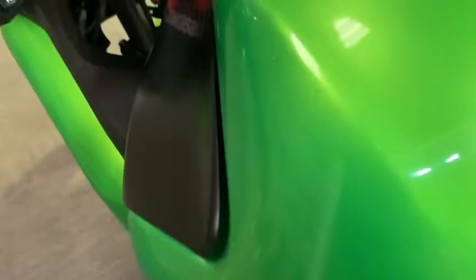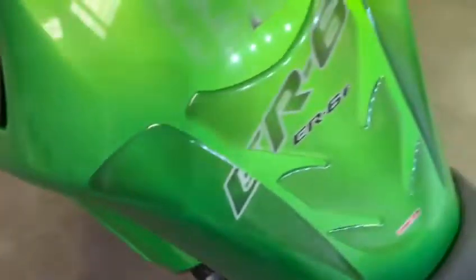Nice tank, no marks in the tank. Nice seat, and the rear seat is good as well.